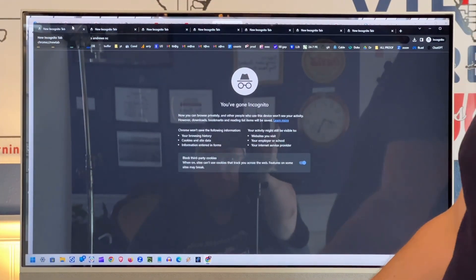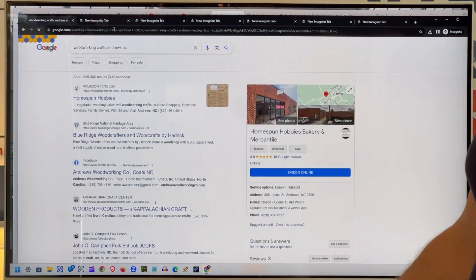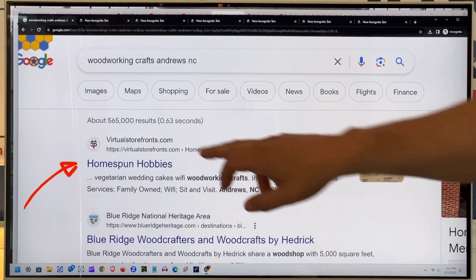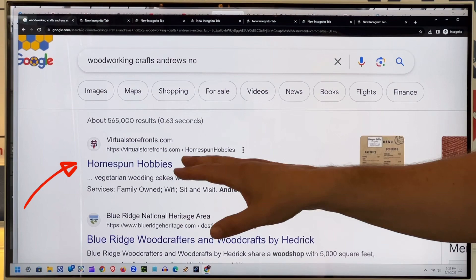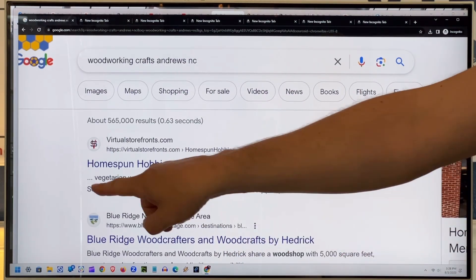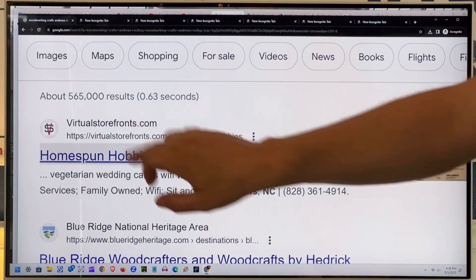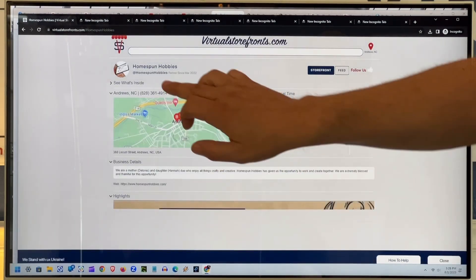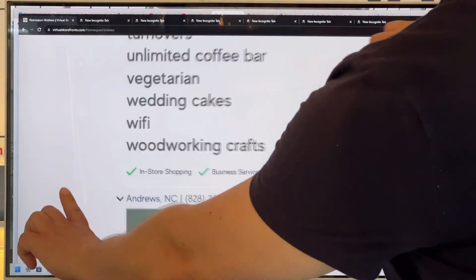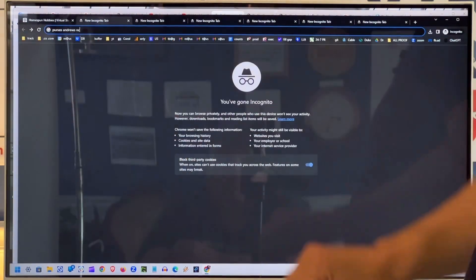The first search we have here is 'woodworking crafts in Andrews, North Carolina.' You will see right here — the number one search result, before places, before anything else — is Homespun Hobbies, Virtual Storefronts. We are telling Google that this business has woodworking crafts, even though it's mostly a bakery. Google is giving a snapshot of its keywords. If we go to their storefront, the last keyword you will see is 'woodworking crafts.' That's the data that Google is pulling. That's how that works.